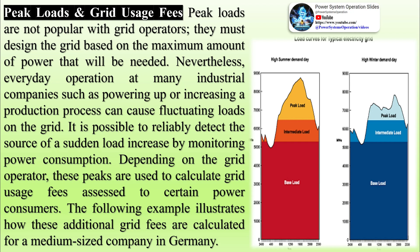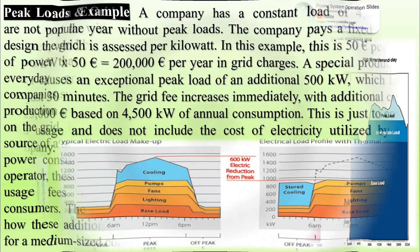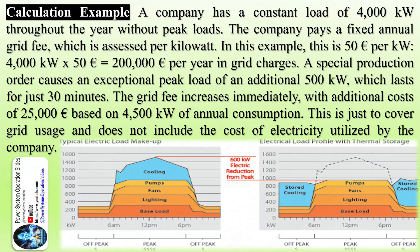If reducing load is not desired or possible, a company can provide its own supplemental power to avoid peak loads. Additional power could come from sources such as the company's own electricity storage facilities or CHP plants. This creates a time-limited provision of power from the electricity storage facilities and/or a generator within the company's grid, which absorbs the additional peak load at the transfer station before it reaches the public grid.